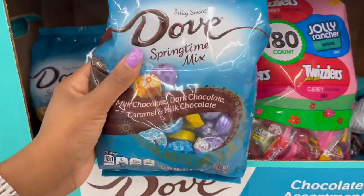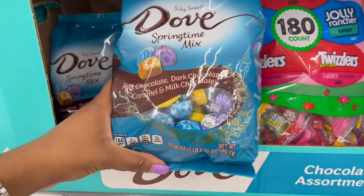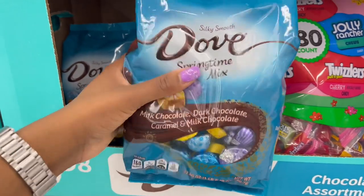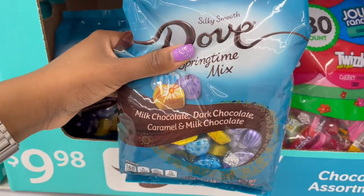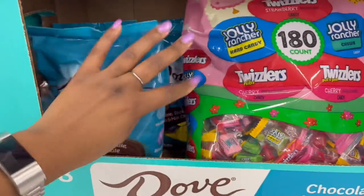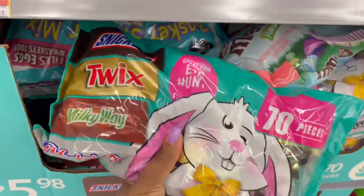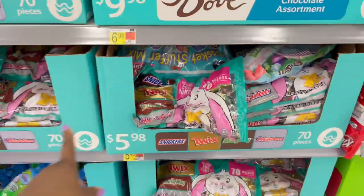Then you have the Dove chocolate, which is a little more high-end in my opinion. This one is over a pound — 22.6 ounces — and you get milk chocolate, dark chocolate, caramel, and milk chocolate combined. There are 70 pieces for $5.98.